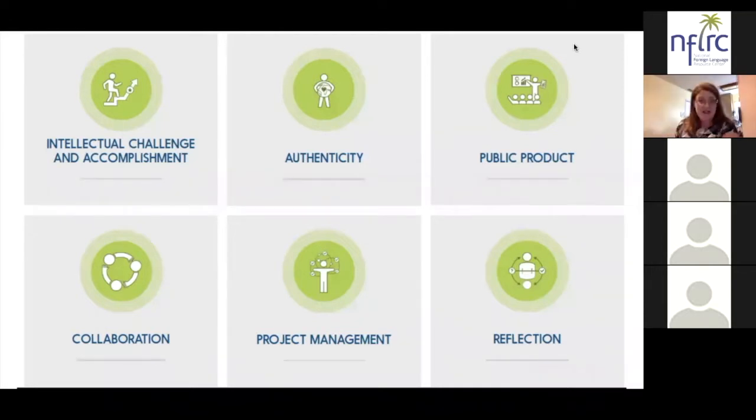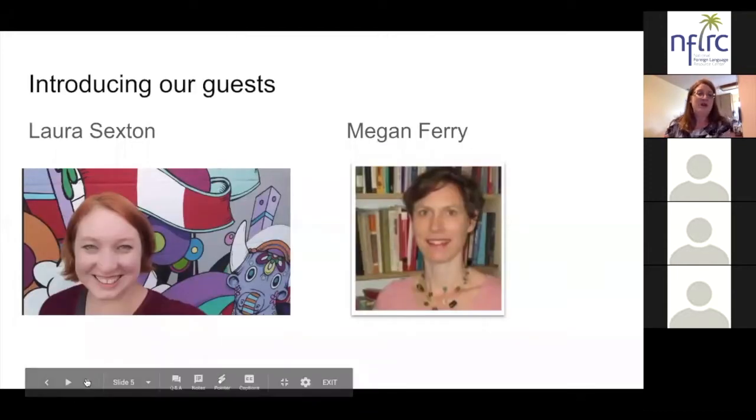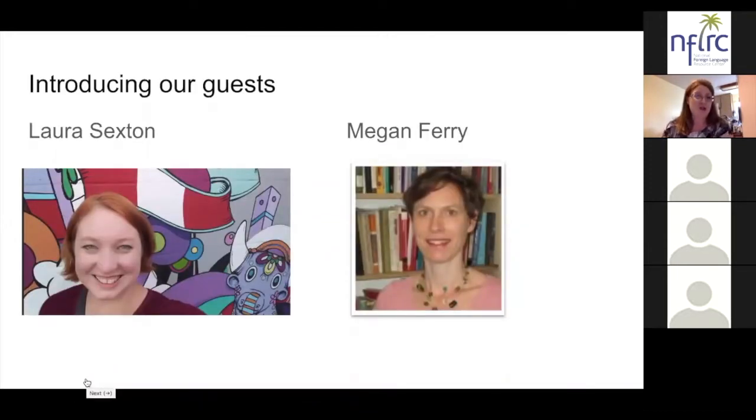For this evening, our two guests are Laura Sexton and Megan Ferry. I'm going to give a brief introduction of them and then they're going to share an example of high quality project based language learning with you.